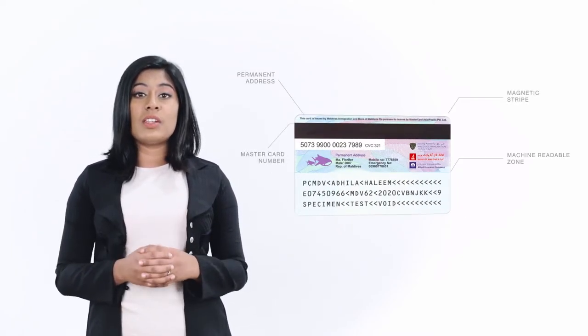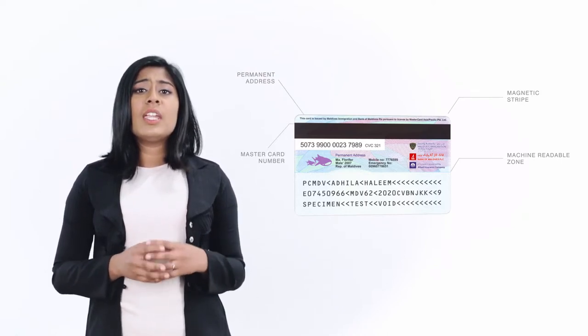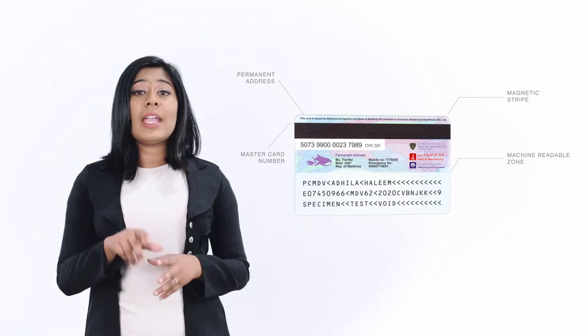The back of the card contains details such as permanent address, contact details, and MasterCard number of the card holder. It also features a machine readable zone and a magnetic stripe.